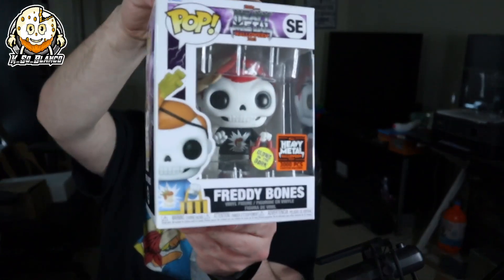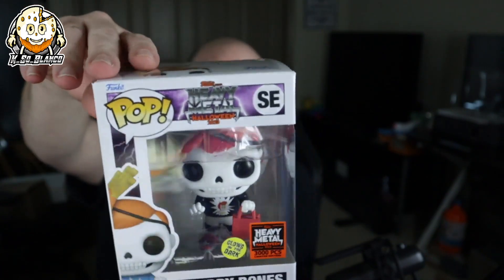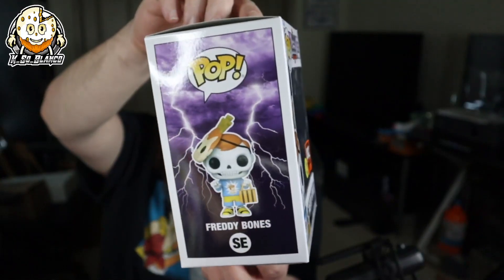Hopefully not all of them are crunched like that. The next one — Freddie Bones again, but glow in the dark! That's pretty cool. This is the 3,000-piece Freddie Bones glow in the dark. I thought I spotted a hair but no — there's no real damage on this box. This one actually looks pretty good.